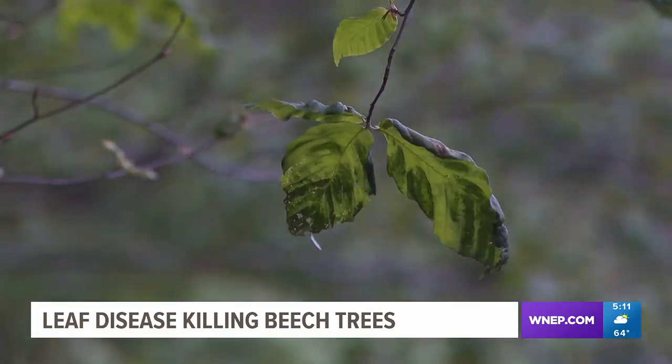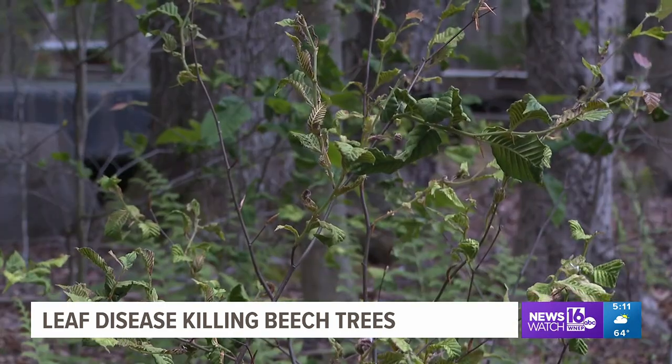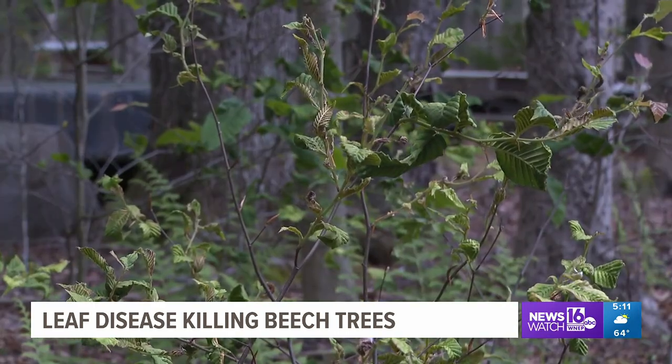Foresters say it's very easy to tell if your beech tree has beech leaf disease, and it all starts with taking a look at the leaf. A normal leaf will be one consistent color. When it has beech leaf disease, you will see stripes that go from the edges out towards the middle, and those stripes will be darker and then lighter, darker and then lighter.